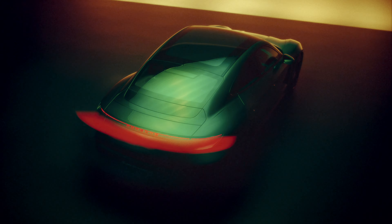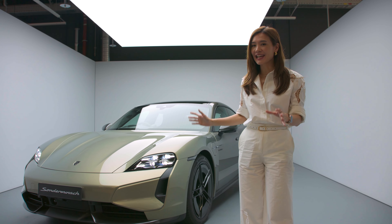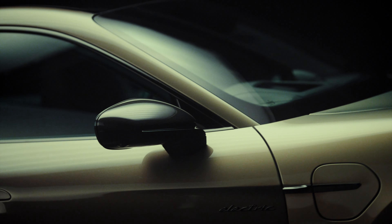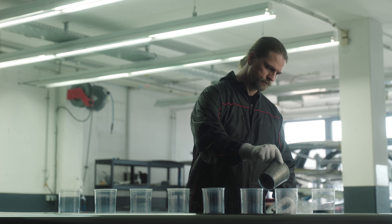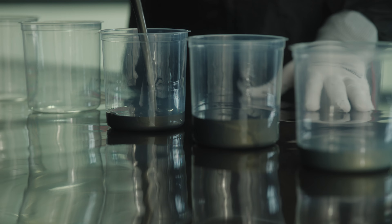What you see right here is the fruit of the latest Sonderwunsch program. This is the Porsche Taycan Turbo S Celestial Jade — the world's first Taycan Turbo S with chroma flare paintwork with color gradient. What Porsche has done is blending two chroma flare effect paints, and the paintwork itself was done exclusively by hand and took around 80 work hours.